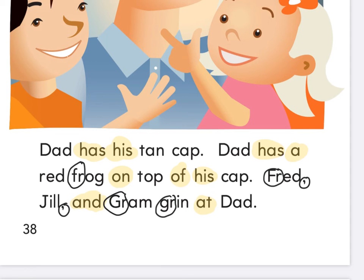I want you at home to practice reading this book several times, then send your teacher a video of you reading the book. We're going to read it together again here at school. I'll see you next time. Bye.